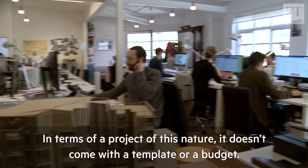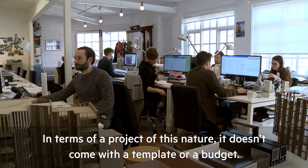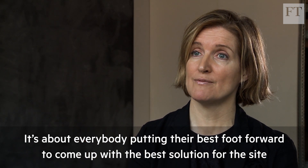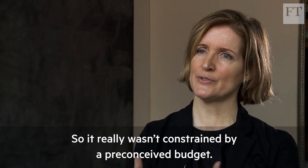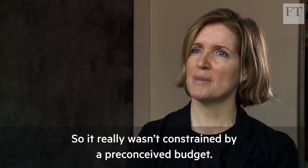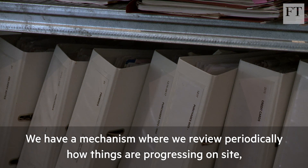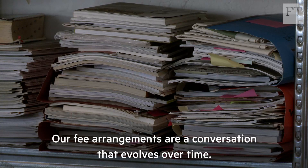A project of this nature doesn't come with a template or a budget — it's about everybody putting their best foot forward to come up with the best solution for the site, and the value comes out of that effort. We have a mechanism where we review periodically how things are progressing on site, what the actual costs are, and then it's renegotiated as you go along. Our fee arrangements are a conversation that evolves over time.